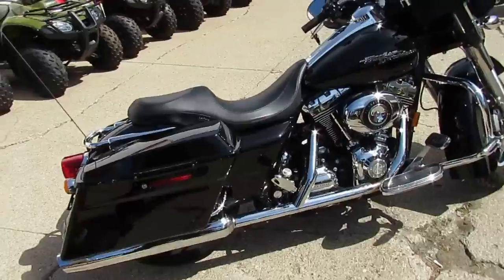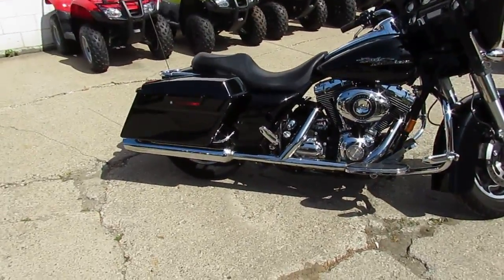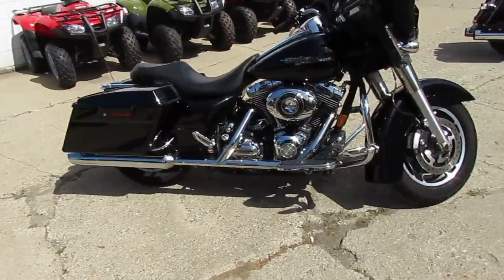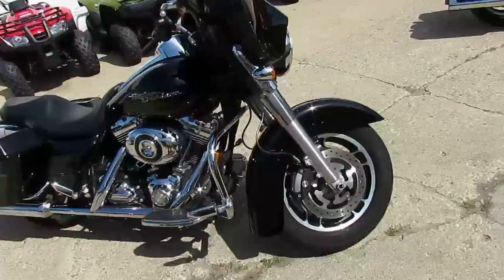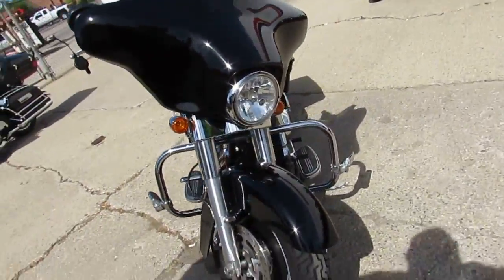As you guys can see in the video and pictures, it looks like it's all stock — there's no modifications. This is one owner, and it's been dealer maintained. One good looking bike. It comes in vivid black paint. It's got the security system. These things are a lot of fun to ride — a lot of power, six-speed transmission.